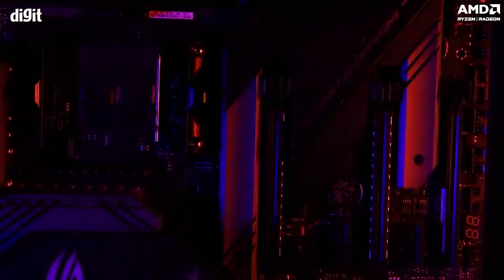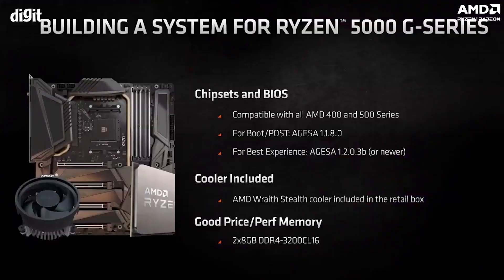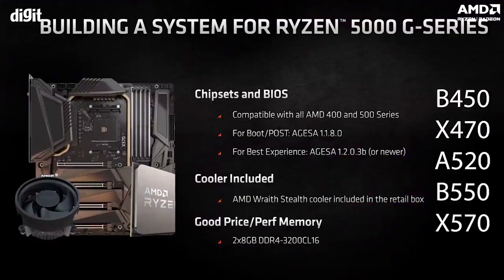Talking about compatibility of the 5600G and 5700G CPUs, let's look at what kind of motherboards you can use. These CPUs are compatible with B450, X470, A520, B550, and of course the X570 chipsets.